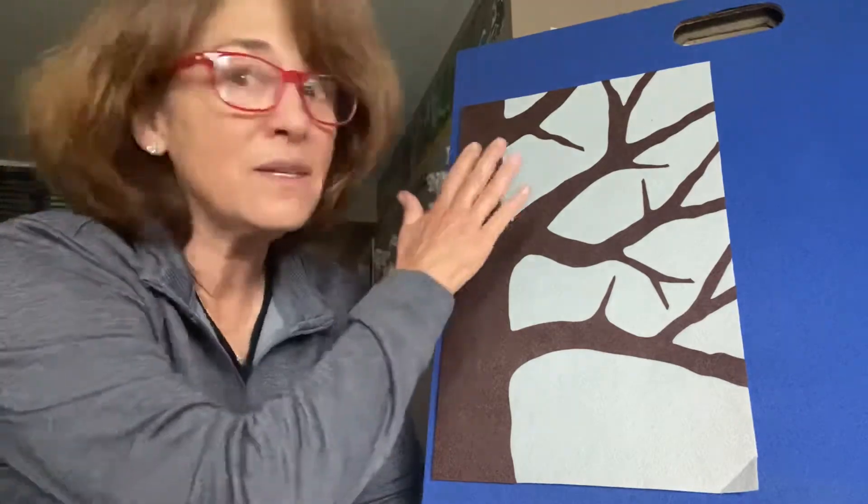Hi everyone. I'm here today to do a felt board story with you and it's called Adding Birds. And since it's Bird Week, it's the perfect felt board story for us. All right, we're going to be counting the birds as we add them to this empty tree.